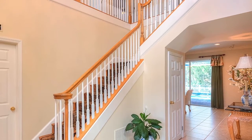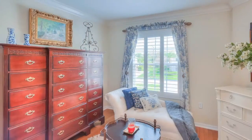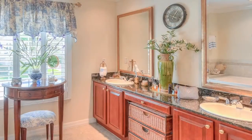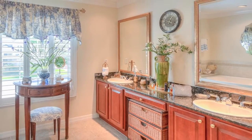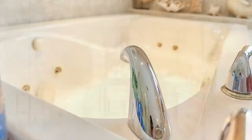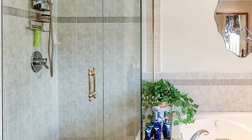The second level offers a large master bedroom with a sitting area and a walk-in closet with its own window. The luxurious master bath has granite countertops, dual sinks, wood cabinets, a jetted tub, and new walk-in shower enclosure.